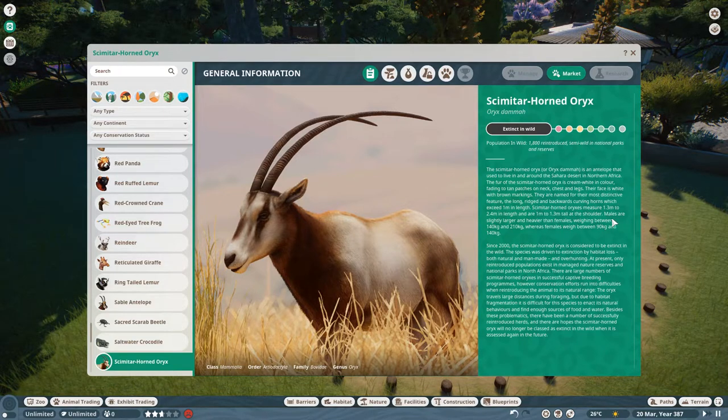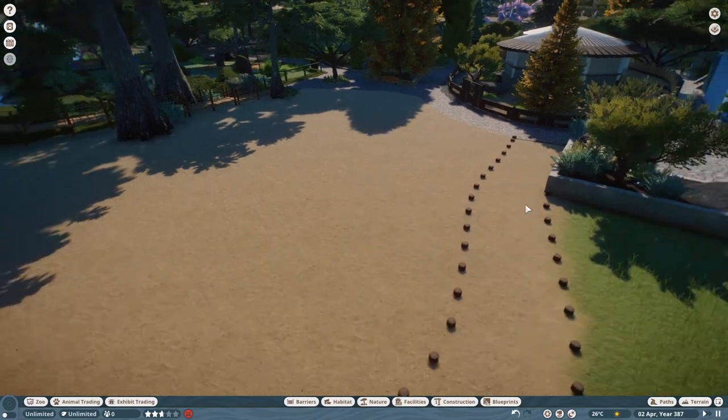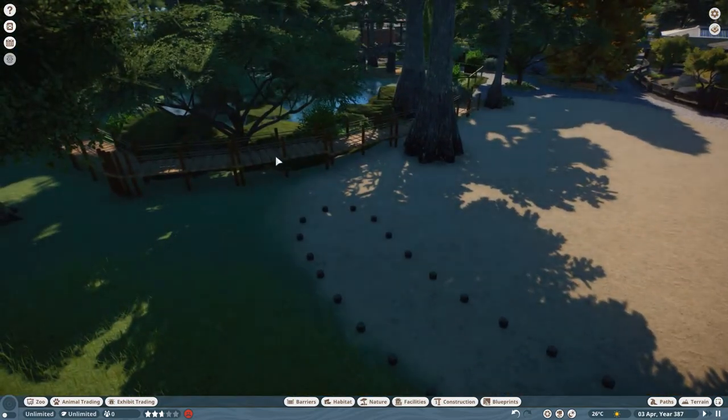It's an antelope that used to live around the Sahara Desert. It says 'present only in reintroduced populations in managed nature reserves and national parks in North Africa.' Very sad. There are successful captive breeding programs and conservation efforts, but there are difficulties when reintroducing animals to their natural range. It's basically extinct in the wild, though there are hopes it won't be because it's being reintroduced.